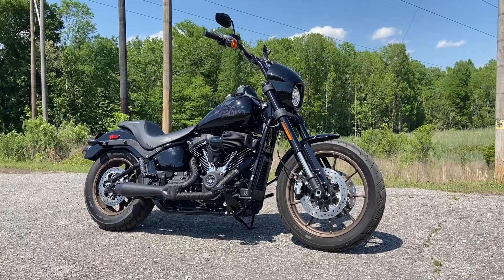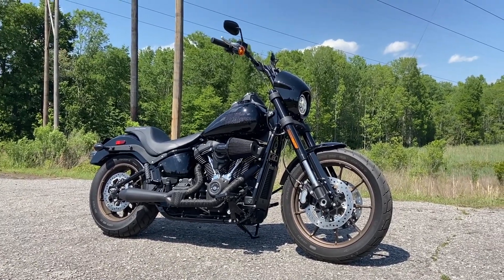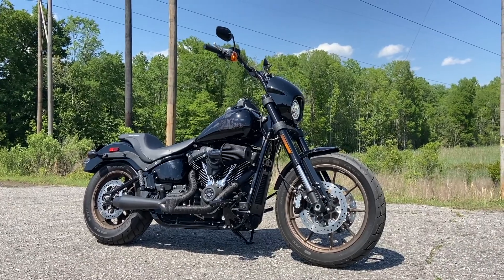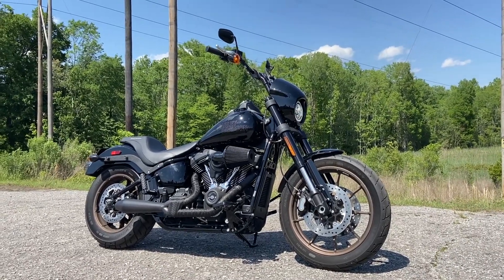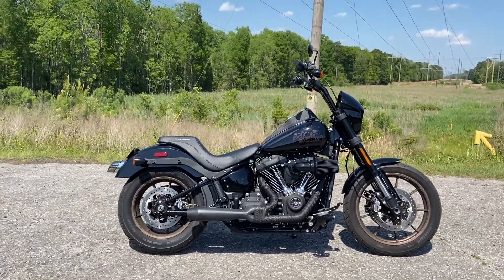So without any further ado, let me go ahead and jump right into it, guys. This bad little mama sitting here in front of me just so happens to be the 2020 Harley-Davidson FXLRS, the Lowrider. And I love the way this thing looks, just to talk about that right out the gate.